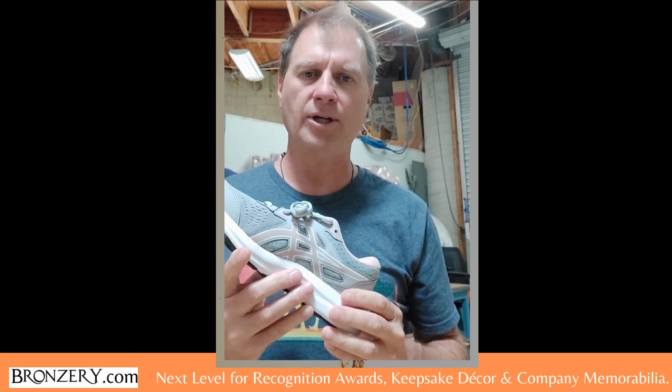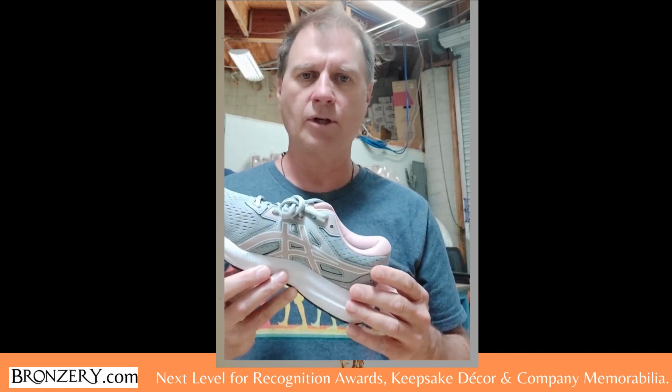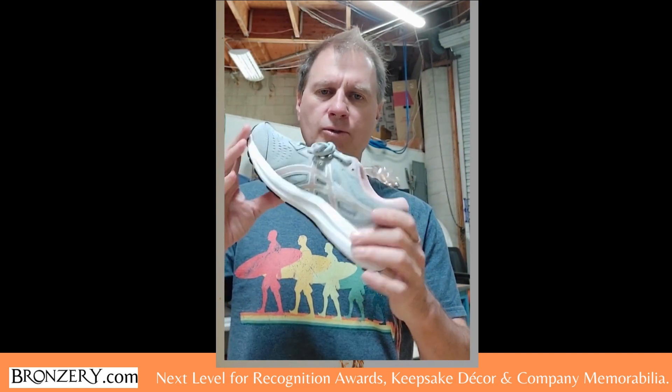It becomes next-level company memorabilia. Many companies use our service to create next-level recognition awards or special memorabilia that you may want to give away as corporate gifts.